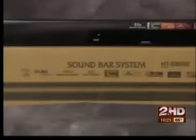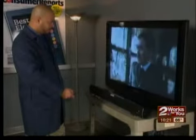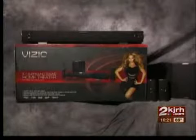Consumer Reports says you can skip the Sharp model HT-SB500 — it delivered poor sound quality. Testers recommend this top-rated Vizio model VHT510 for $330. It rates very good for sound quality, it's easy to use, and it even comes with a wireless subwoofer and provides surround sound with rear speakers.